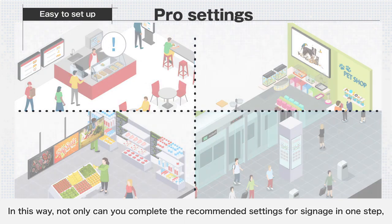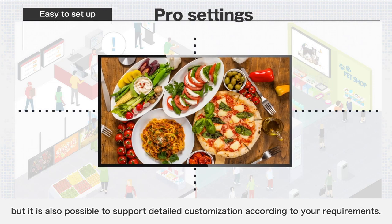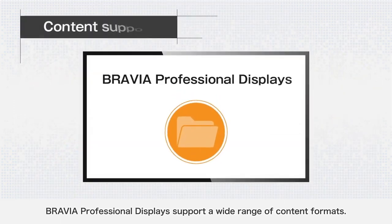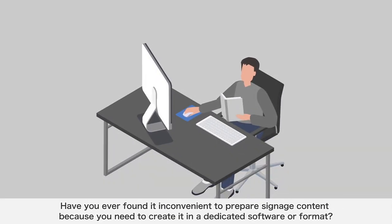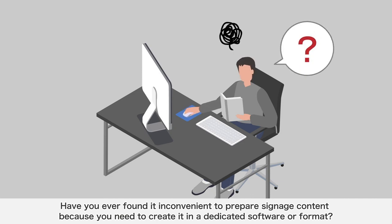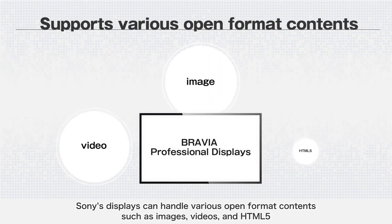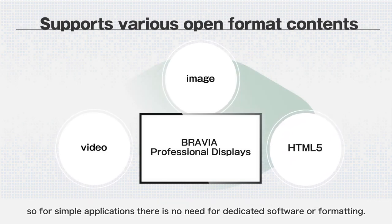In this way, not only can you complete the recommended settings for signage in one step, but it is also possible to support detailed customization according to your requirements. BRAVIA Professional Displays support a wide range of content formats. Have you ever found it inconvenient to prepare signage content because you need to create it in dedicated software or format? Sony's displays can handle various open format contents such as images, videos, and HTML5, so for simple applications there is no need for dedicated software or formatting.